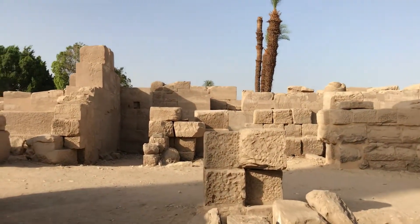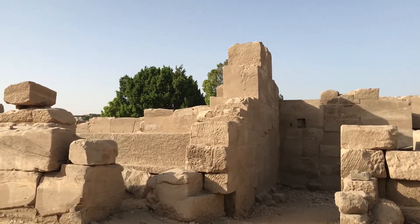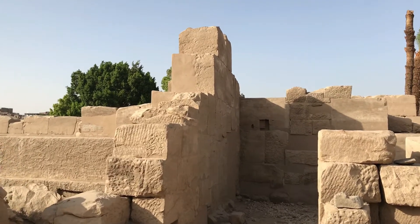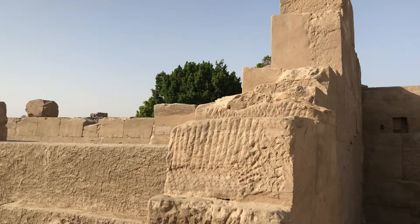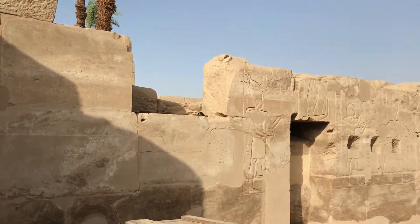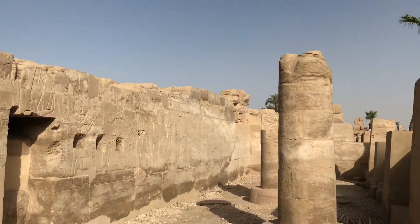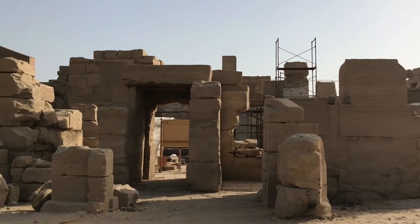At some point your mind just switches off and it's like, 'Oh yes, another temple,' just because it cannot wrap itself around how special this is. It doesn't stick — this realization will only come later, and when I actually realize: wow, what have I actually seen?